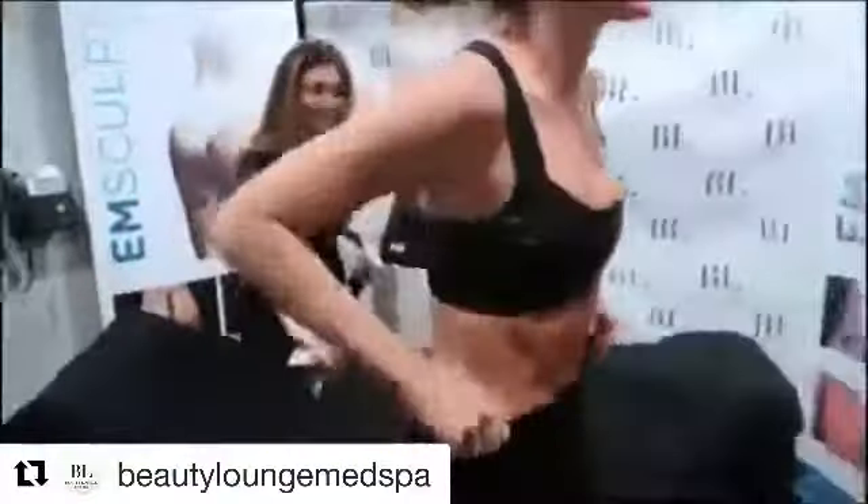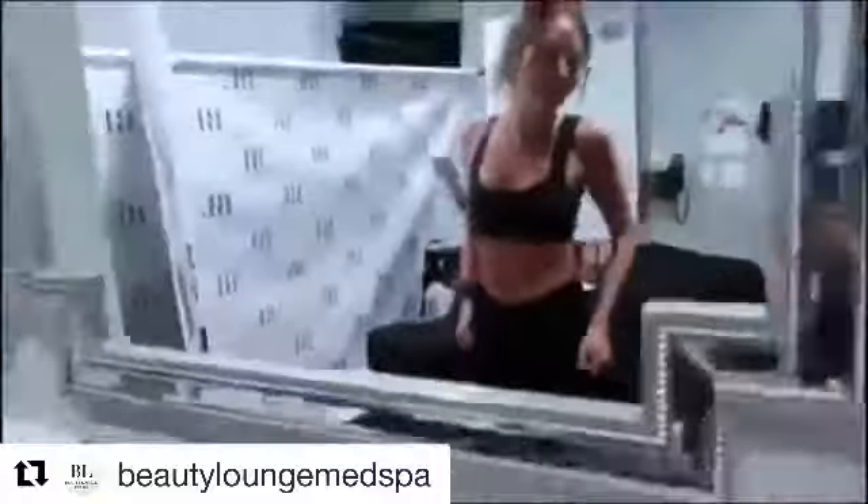I lost literally a half an inch off my waist from one session of sitting there for 30 minutes not doing anything. And also, it's the equivalent of doing 20,000 crunches. Oh my gosh, I can literally feel it — it literally feels like I just worked out like crazy. It's sculpted for the win. Wow.